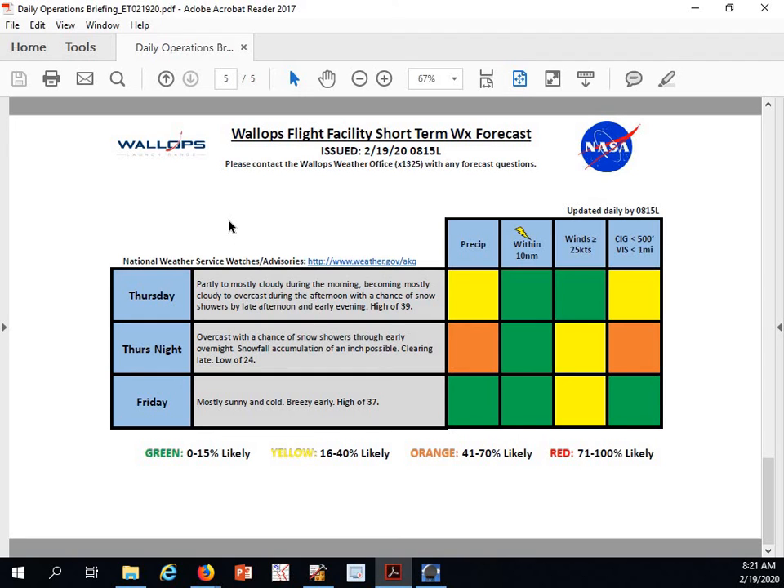And for Friday, we'll have mostly sunny and cold conditions, breezy winds early, and a high of only 37 degrees, with a yellow for winds around 25 knots, especially during the morning hours. That's going to complete our 815 daily operations weather brief. We'll be back at 10 o'clock to look at the next 7 days.